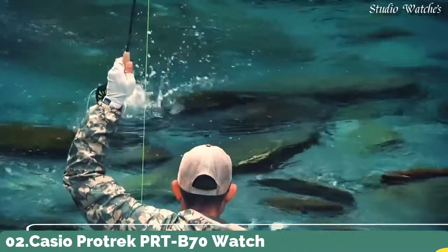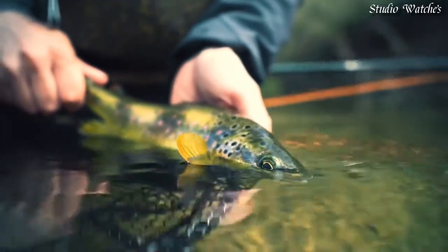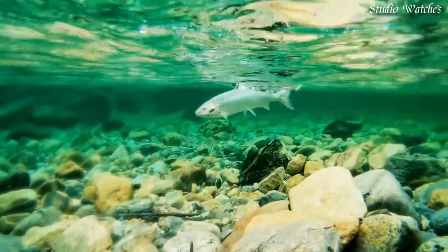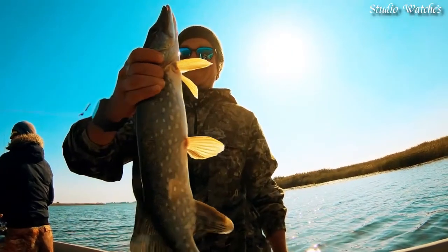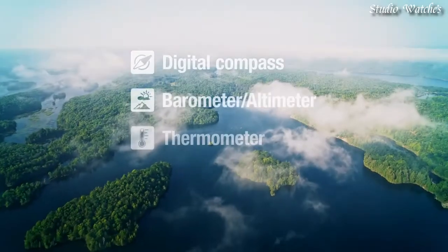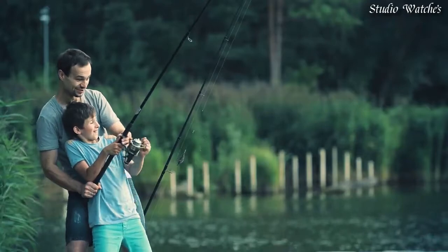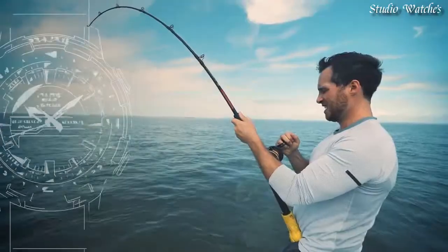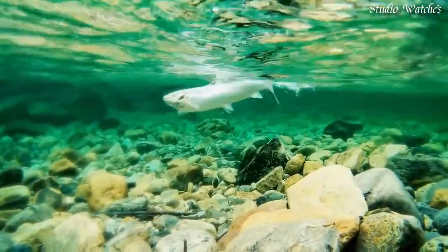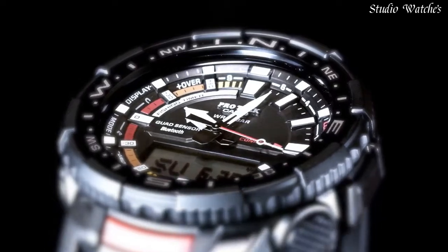Number 2. Casio ProTrek PRT-B70 Watch. Japanese quartz movement in 5.602 caliber. Polymer aluminum case of round shape. Features: chronograph, countdown timer, alarm, perpetual calendar, backlight, cold resistance, date, day, month.